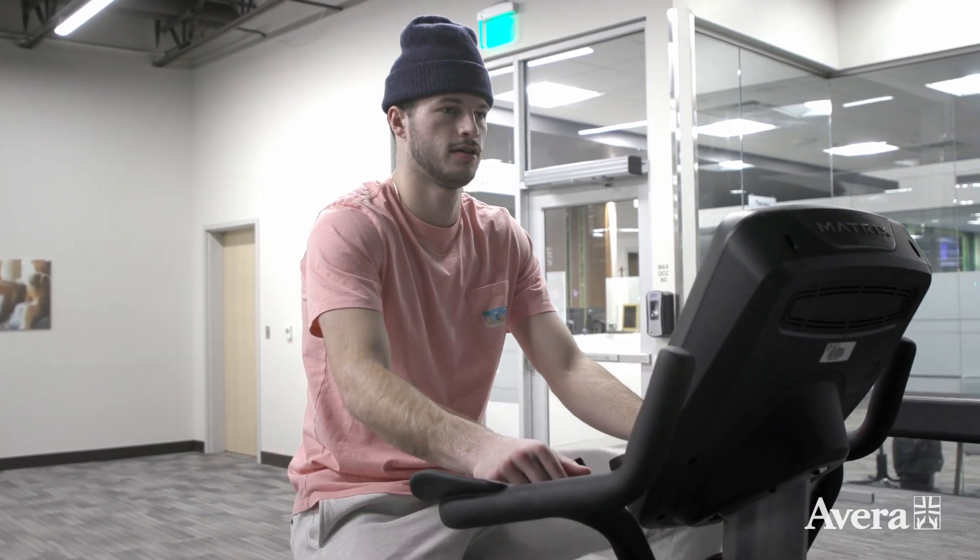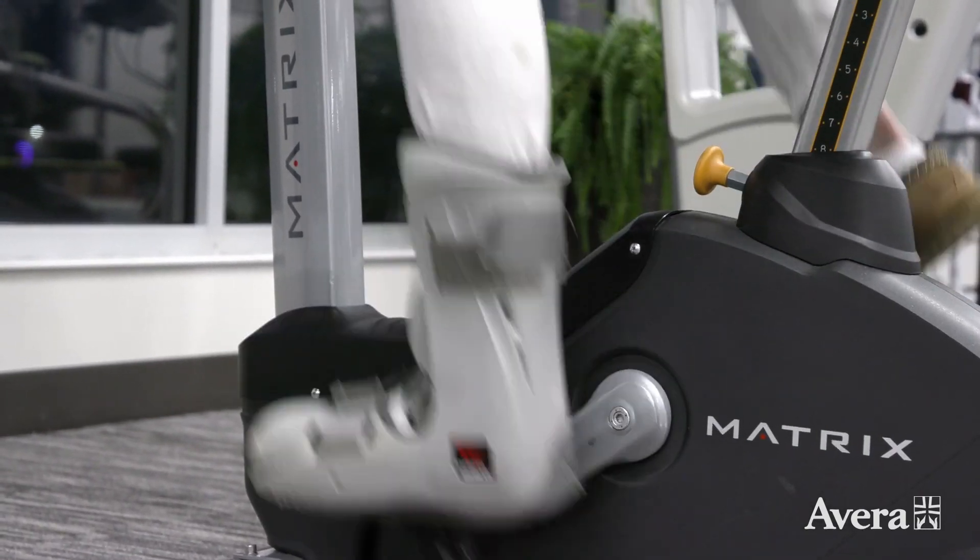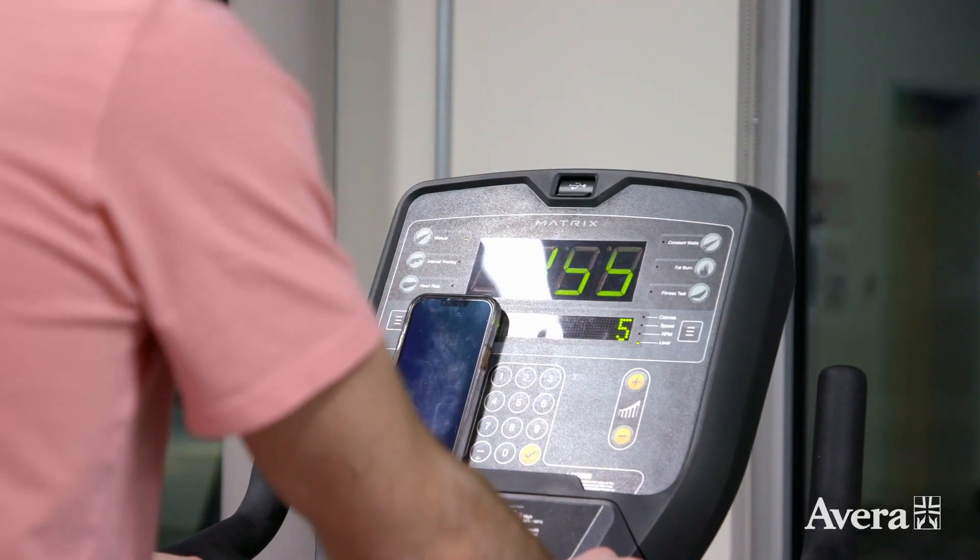Today it's Noah Pitts getting a PRP injection for a broken big toe that he suffered at the end of the basketball season. It's kind of just helping re-kickstart the process of the injury and hopefully help the bone heal the best, so I thought it seemed like a good idea.